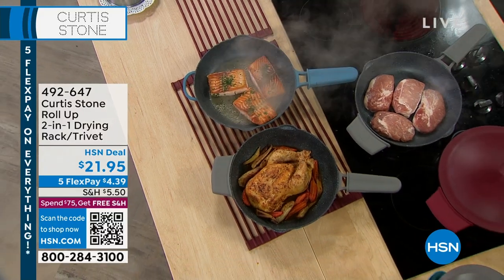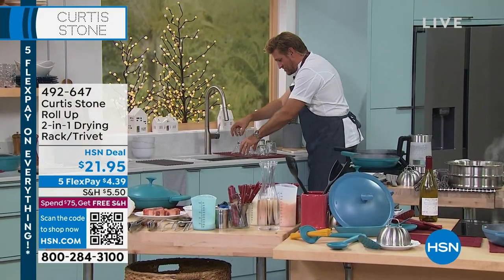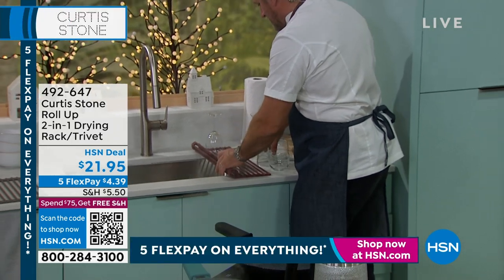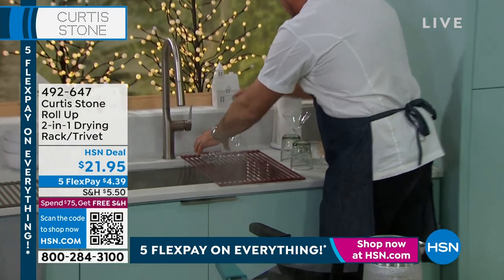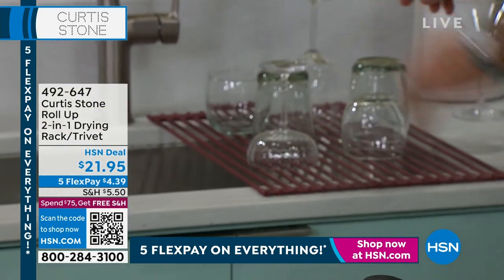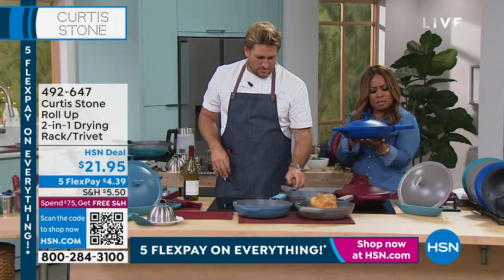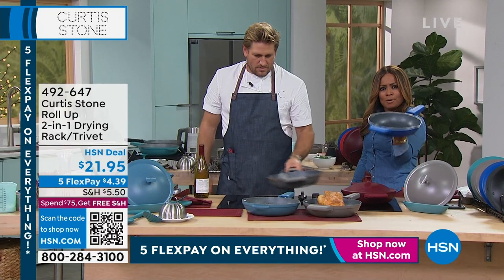I've also got the trivet rolled over my sink so I can do dishes and dry them straight away. Once your glassware has dried, just roll it up and get it out of the way; when you want it again, roll it back out. A lot of people have been asking how much the pans weigh — with the lid, a total of three pounds; without the lid, just one pound. Super lightweight — that's one of the things I love.